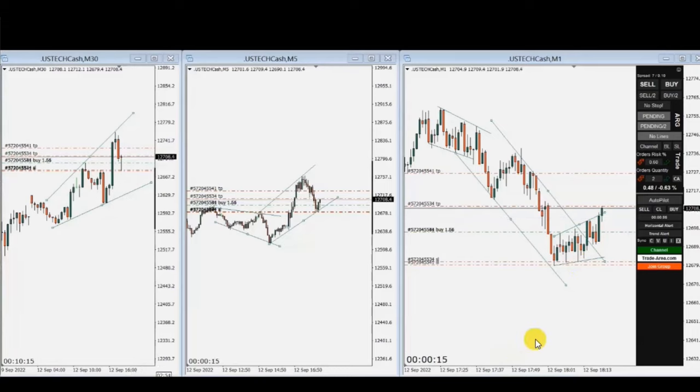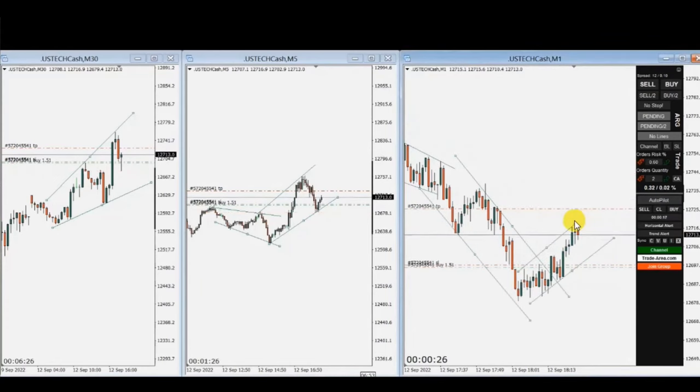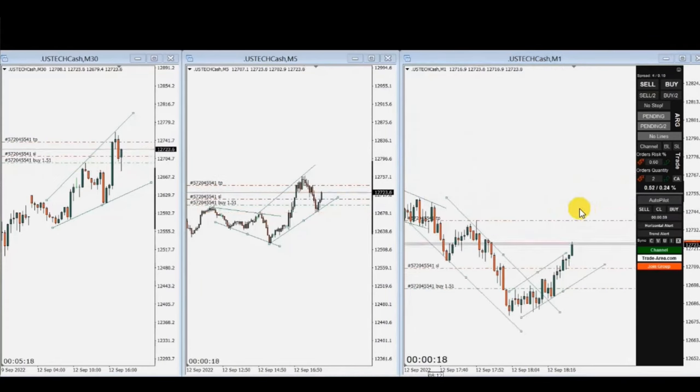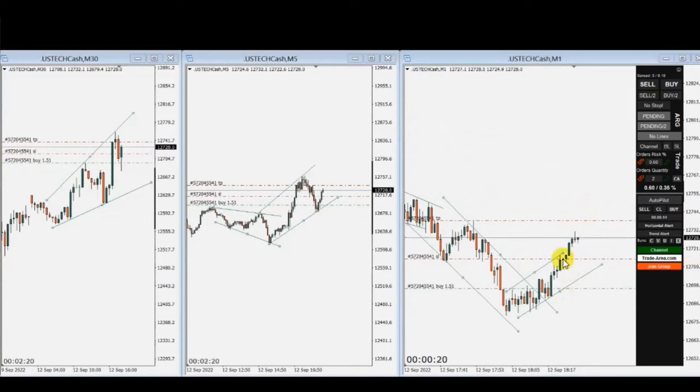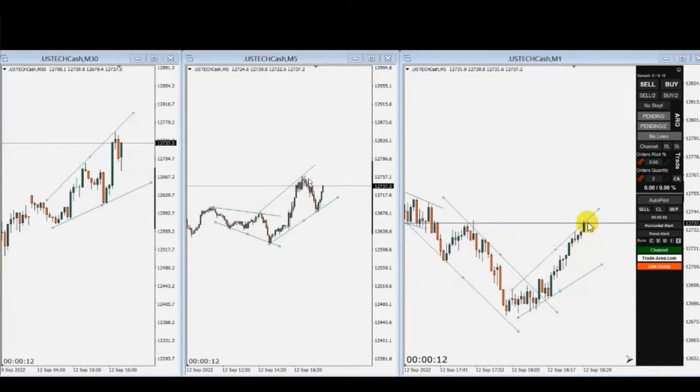This is a live clip of trades that MG sent to us. The first target was reached and the second target is just around the previous swing high, in the middle of the channel, close to the previous resistance area. Both targets were filled with a good risk-reward ratio and high win rate. Thank you MG for sharing your trades with us.